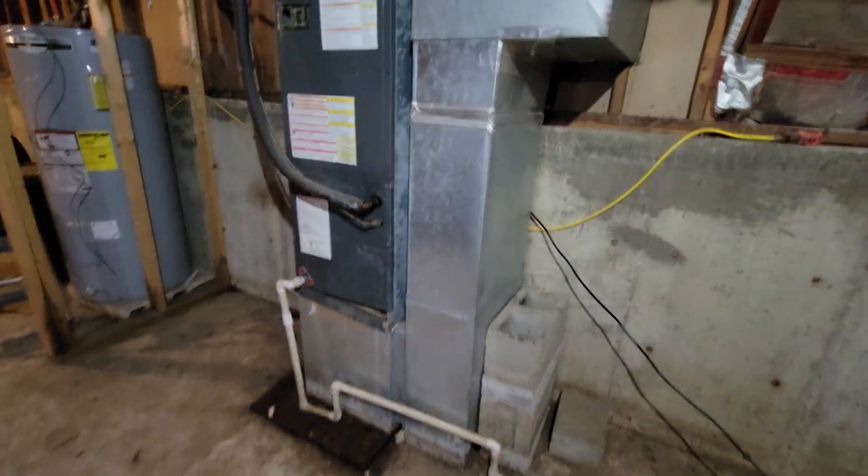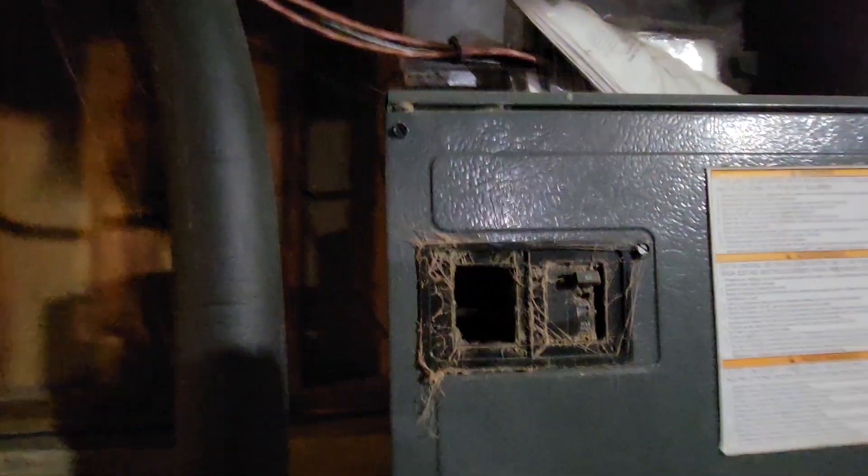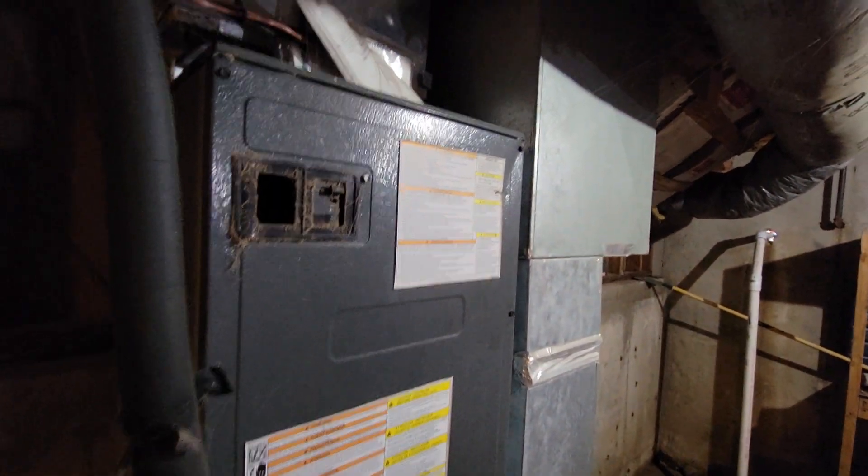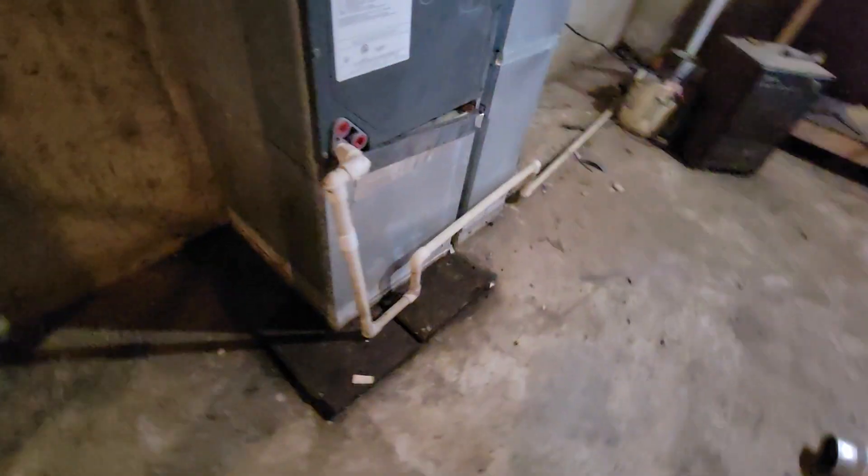It's not a good situation down here. I see a lack of maintenance — this looks like a not very old system, but it's being put through the ringer down here with all the humidity. I don't think the filters are getting changed.